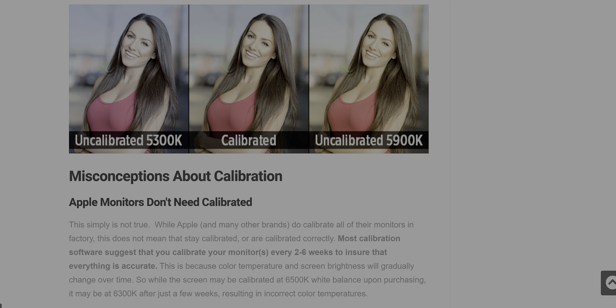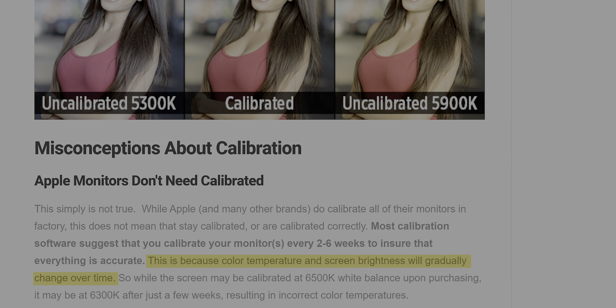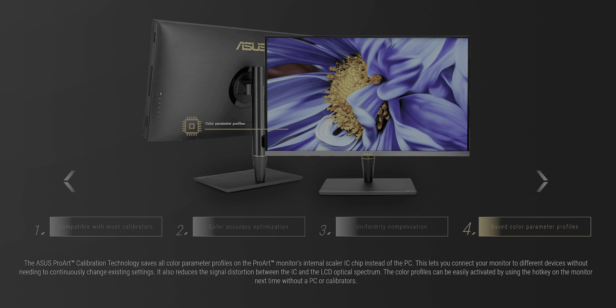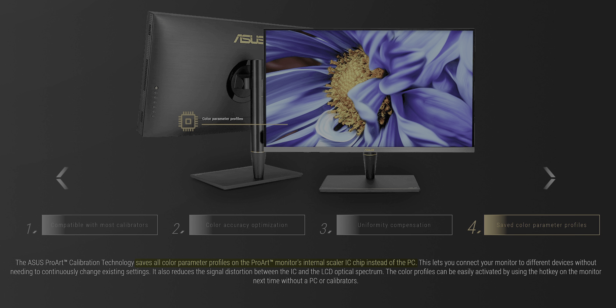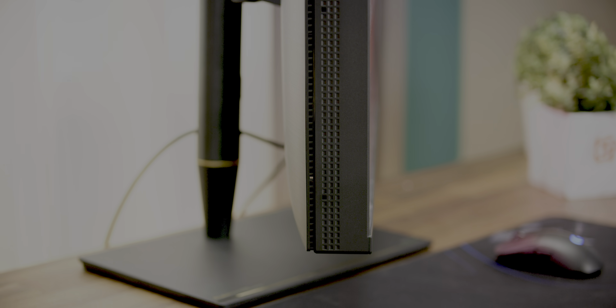Even if you don't calibrate it right away, you'll need to at some point. Monitors don't stay tuned forever, and you should be recalibrating the modes important to your workflow at least every couple of months. One cool thing about this monitor is that calibration profiles can be saved on the scaler's integrated circuit rather than on the PC, so you don't have to fiddle with any settings if you move it between devices.